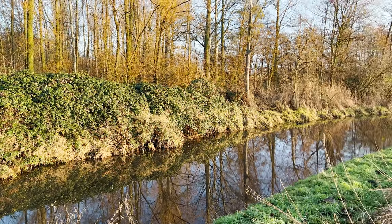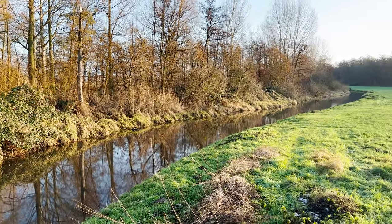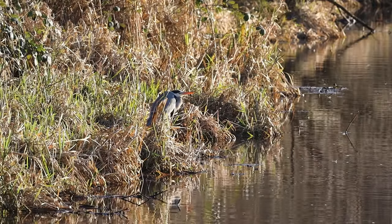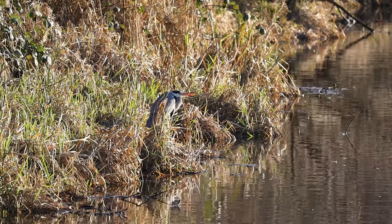This particular location was so productive I had to return the next morning. The sun was out and I was hopeful that there'd be some good bird sightings. The grey heron from the previous day was still around.